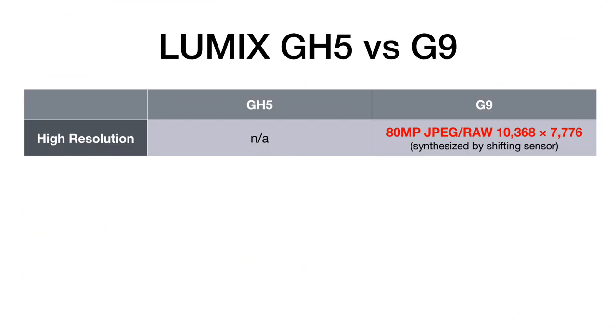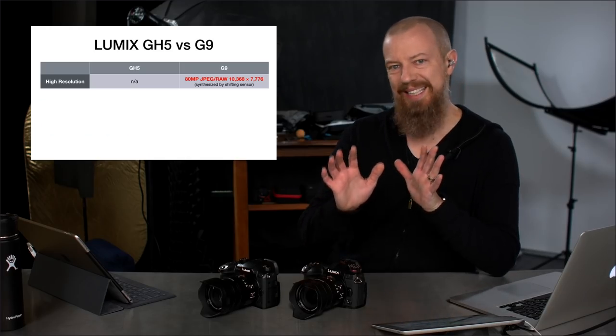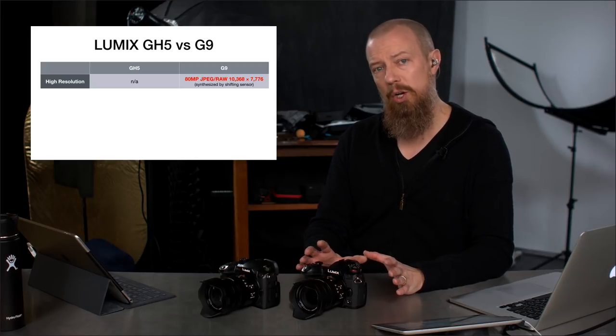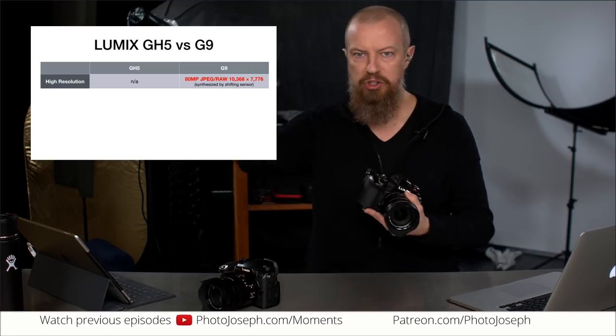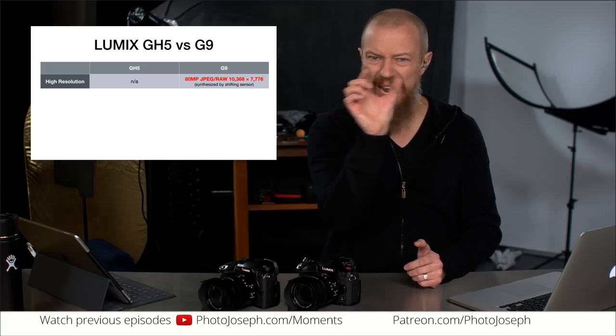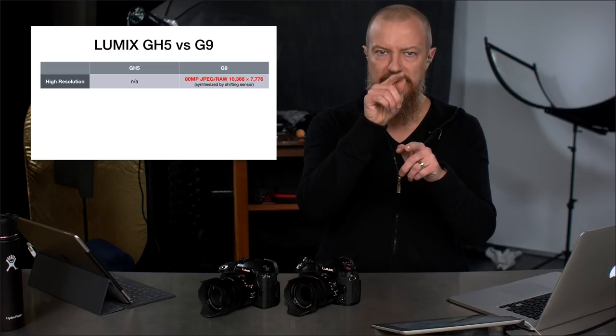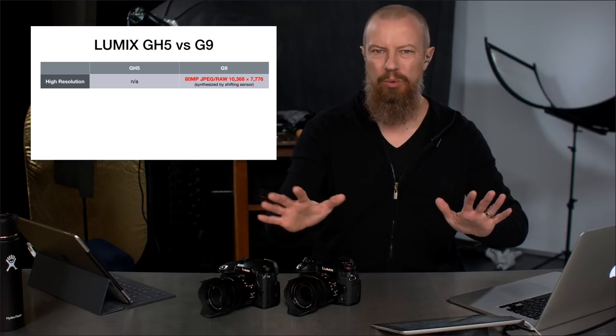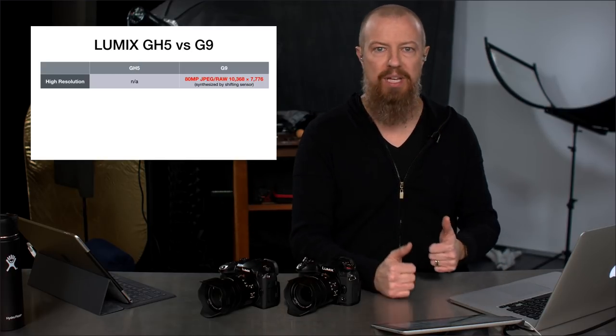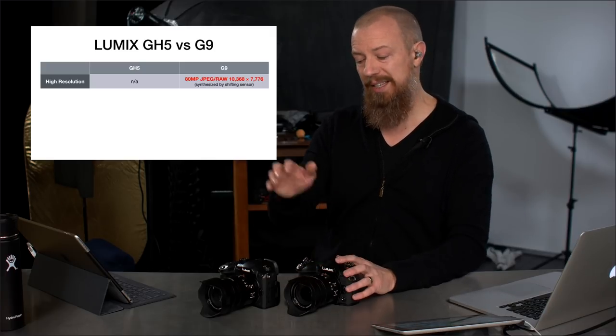High resolution mode is also exclusive to the G9. This is the mode where you get an 80 megapixel image — JPEG or RAW — at 10,000 pixels wide by nearly 8,000 pixels tall, achieved by shifting the sensor. It's not a panorama; the sensor shifts by a pixel or half a pixel, and each image is captured with each of the RGB pixels separately instead of combined, somehow producing a higher resolution result. It's a huge, awesome feature that the GH5 does not have.